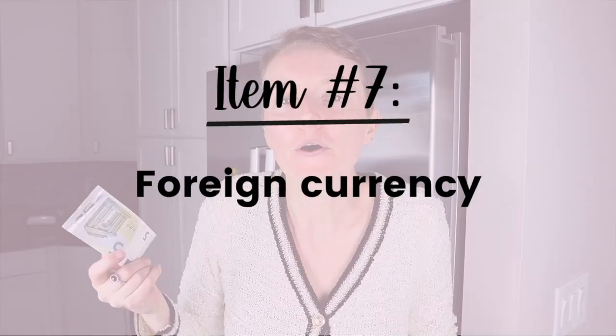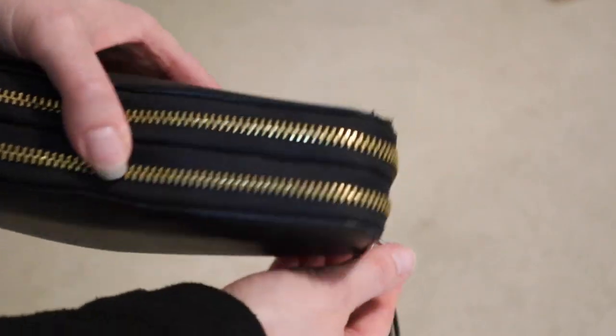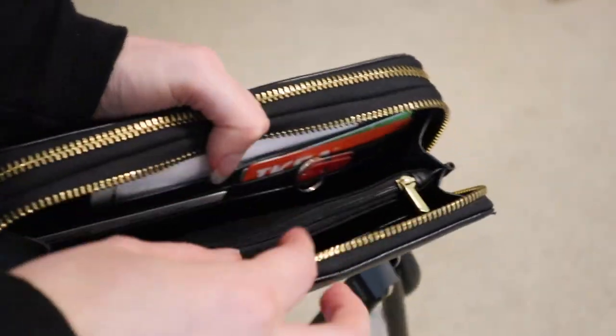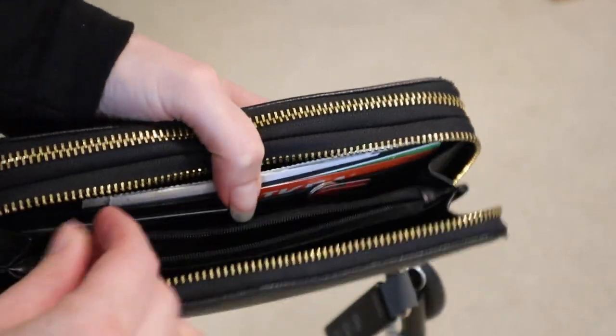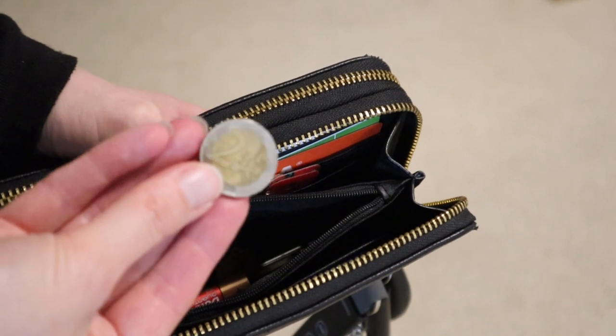Another thing that builds up and we never seem to bring when we need it is foreign currency. We promise ourselves we'll bring it next time we go to that destination, and then we don't. Go and exchange it. Or if you're confident you'll use it next time you travel, put it with your travel things — with your passport, with your suitcase — so you definitely remember to take it with you.